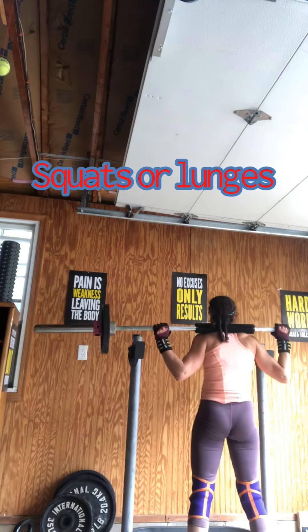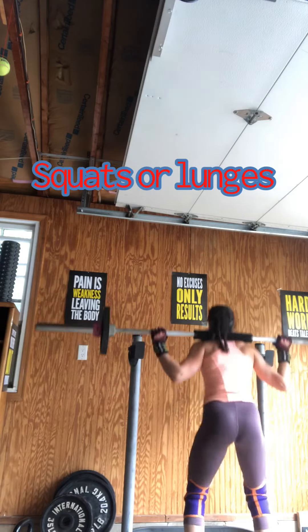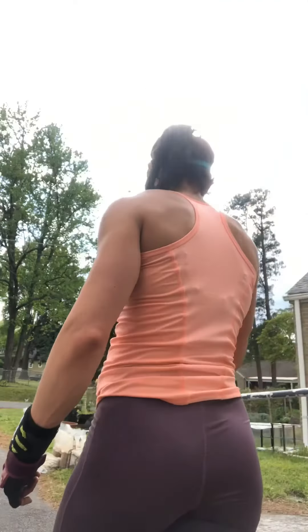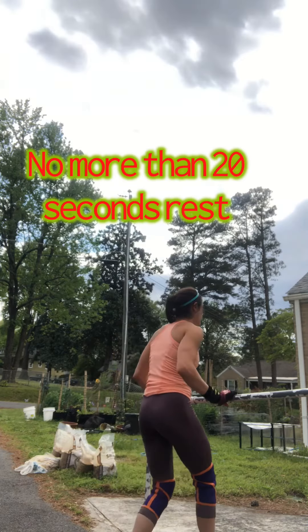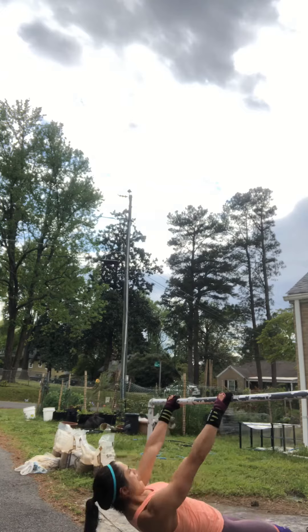I do 25 of each exercise, but a good place for beginners to start is in the 10-rep range. This will depend on the exercise, the weight you're using if any, and your abilities. Rest time between each exercise should be a minimum of 12 to 15 seconds.